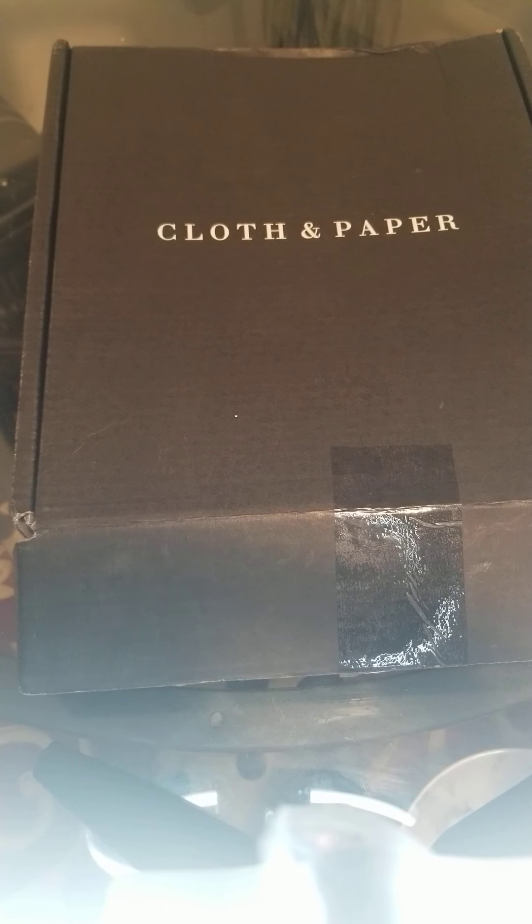This is my first Cloth and Paper video. I've been stalking the mailman all day looking for this package — I'm so excited! Me and you will be the first time looking inside this box to see what's inside, so let's go ahead and take a look.